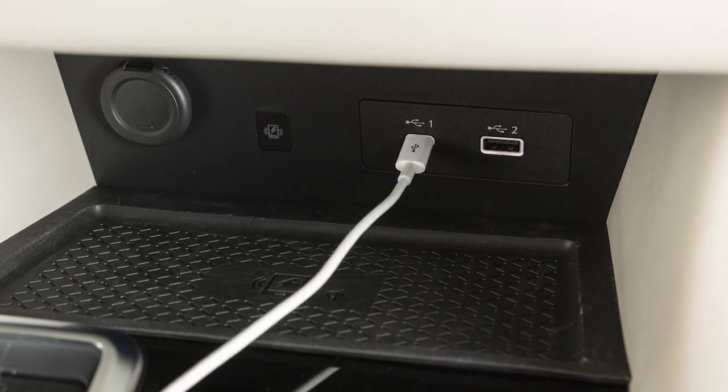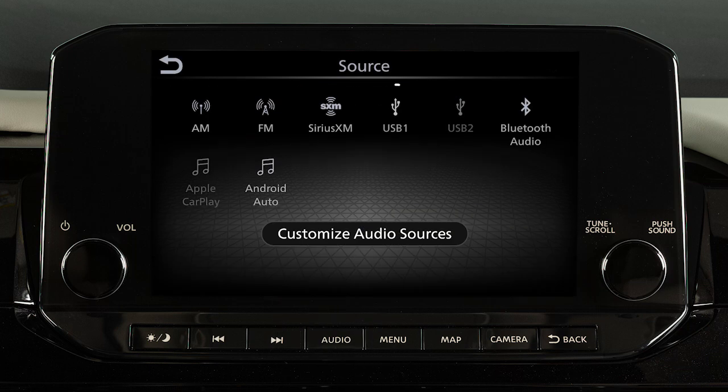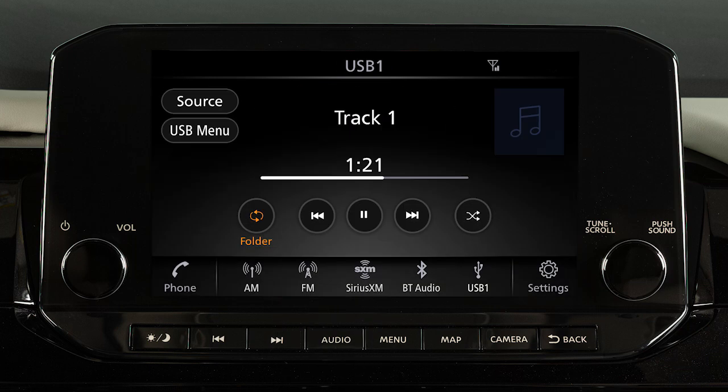After plugging a device into a port, press this button, touch source, and select USB to play audio from the device.